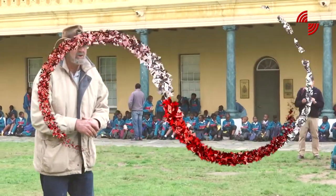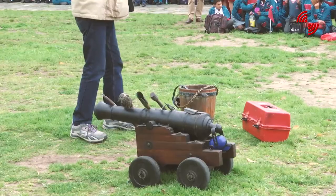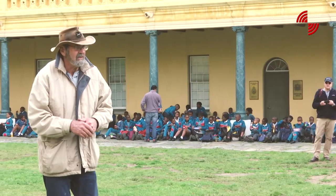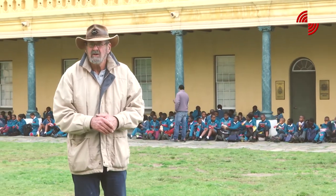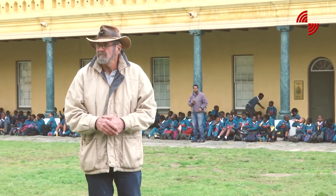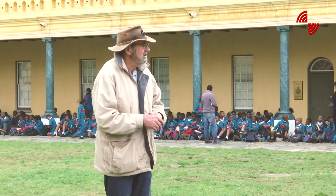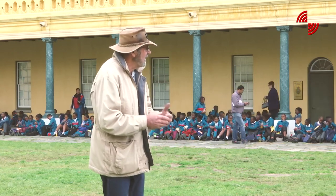We have recovered 49 cannons from city dumps, from ditches, and other strange places. We have bought some back from scrap metal dealers and we have put them back at historical sites where they are being restored.